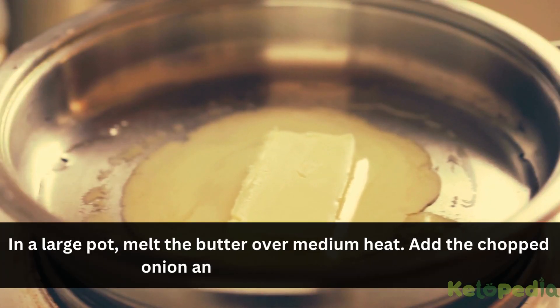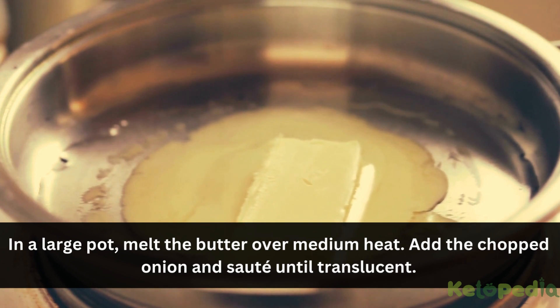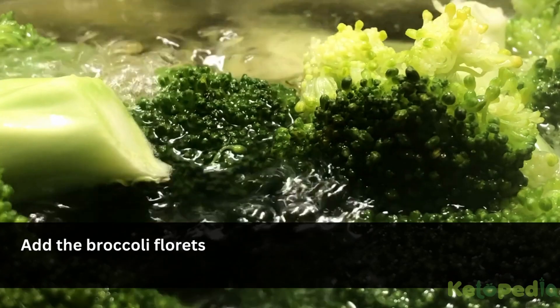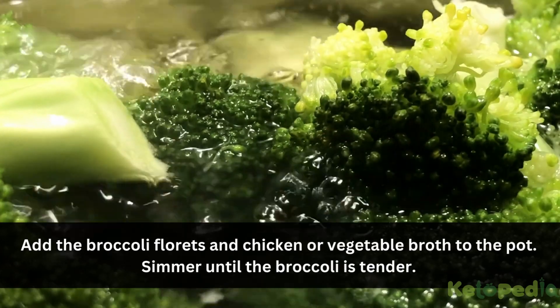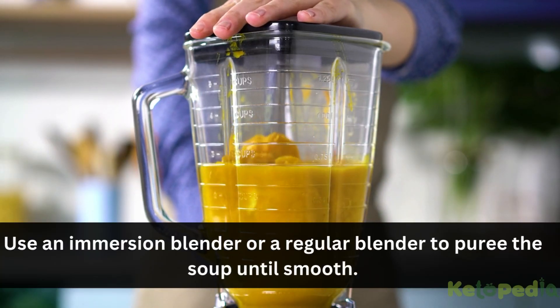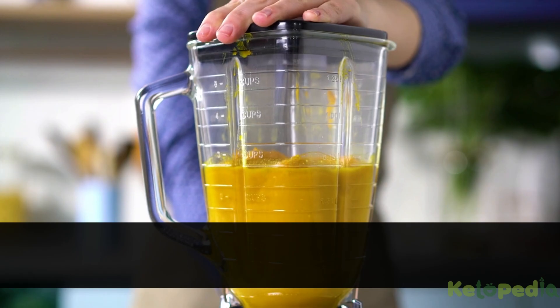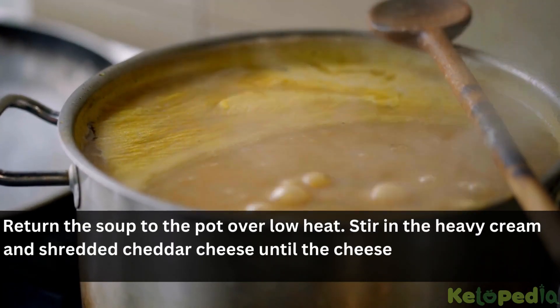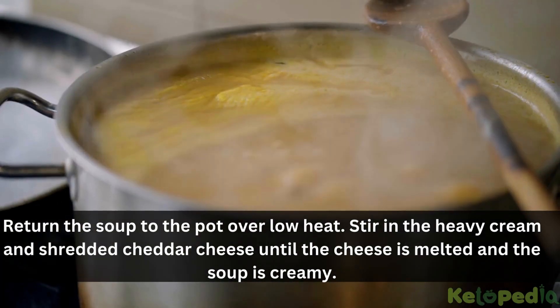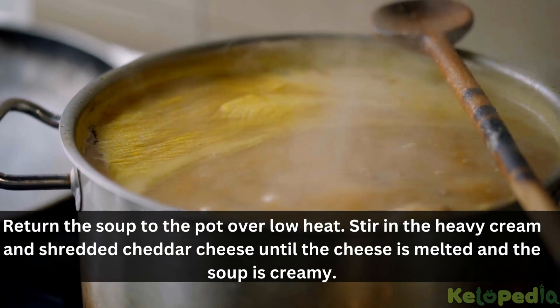In a large pot, melt the butter over medium heat. Add the chopped onion and sauté until translucent. Add the broccoli florets and chicken or vegetable broth to the pot. Simmer until the broccoli is tender. Use an immersion blender or a regular blender to puree the soup until smooth, then return the soup to the pot over low heat.